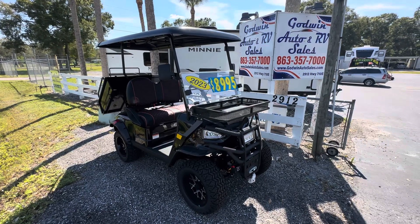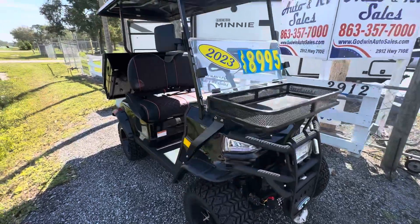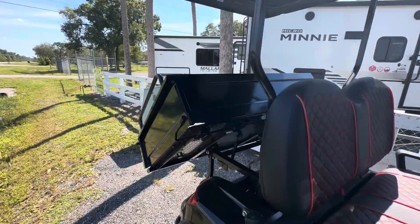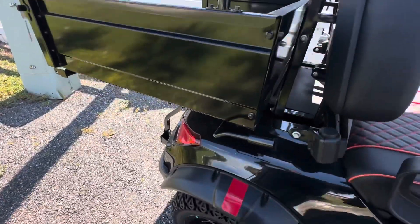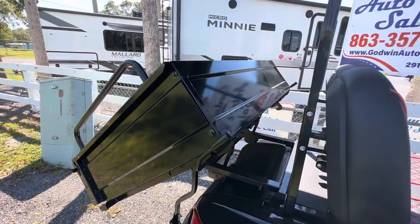2023 Candy USA golf cart. This golf cart is unique — it features a dump bed, very easy to use. All you've got to do is lift up; it's got hydraulic assist and it dumps itself.